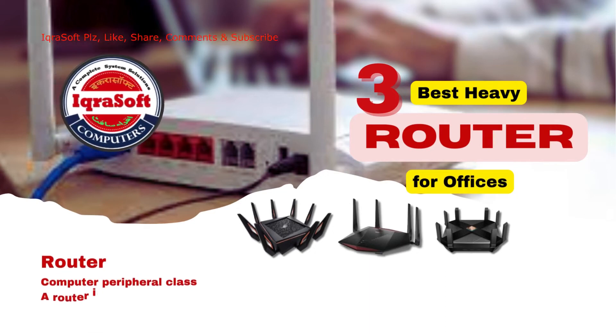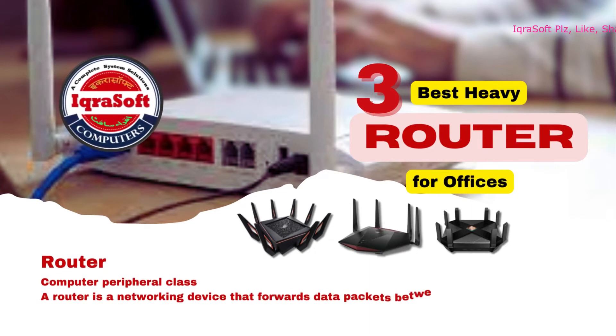A router is a networking device that forwards data packets between computer networks.